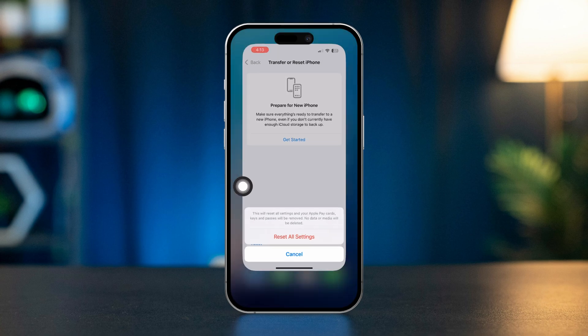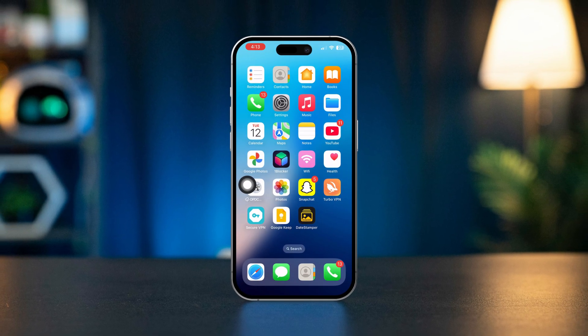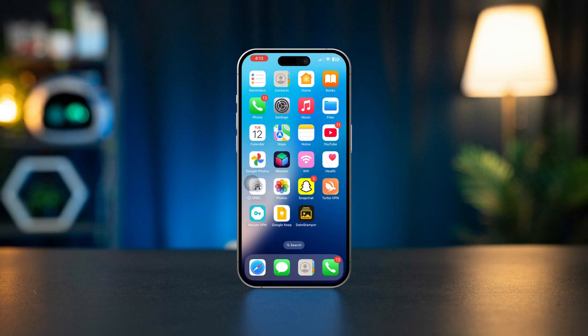By following these steps, you should be able to fix the Photos app not working on your iPhone. If the problem persists, consider reaching out to Apple Support for further assistance.